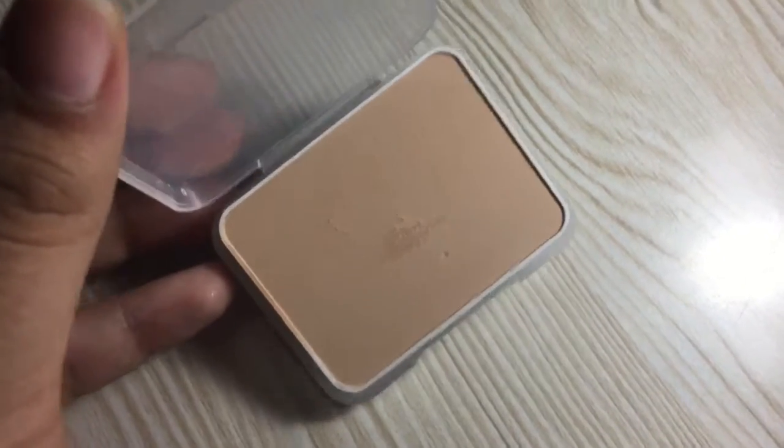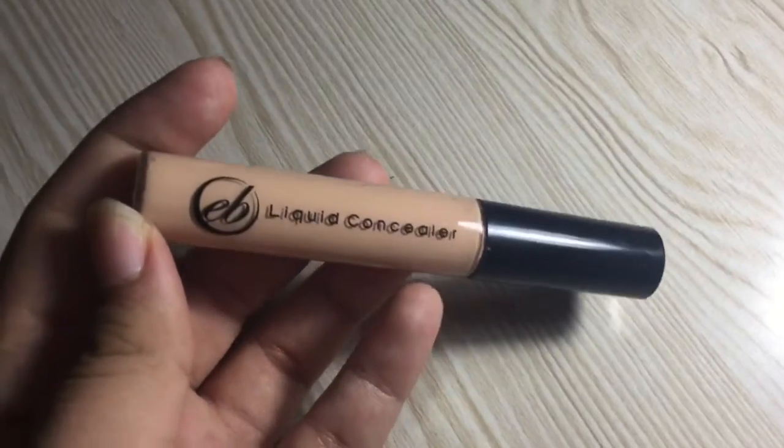For foundation, I'm gonna use this two-way cake. The technique here is you use a damp sponge or beauty blender and then just put this all over your face. It's okay — medium coverage — and this is pretty much the Everblenna foundation that has good reviews.